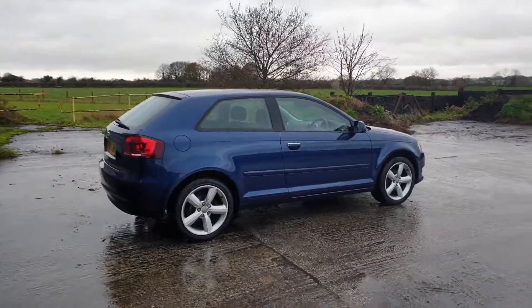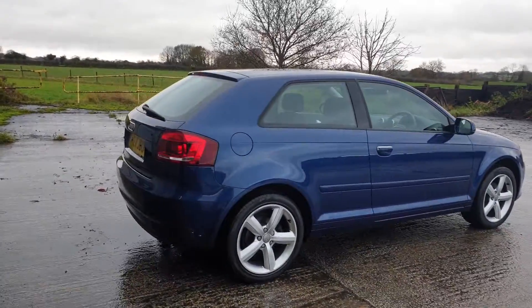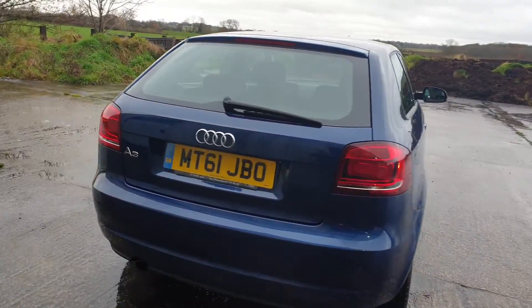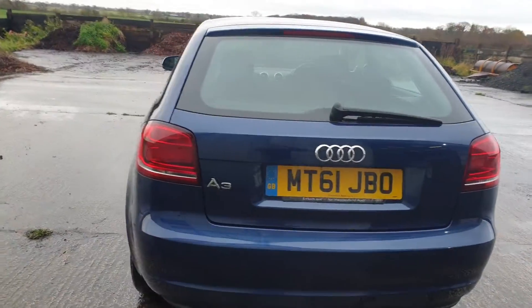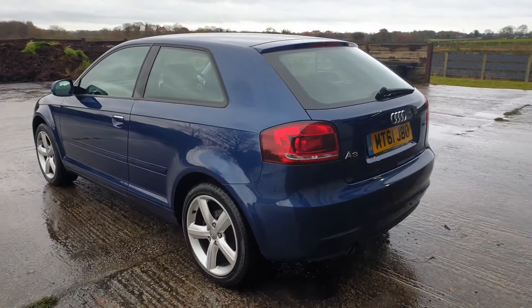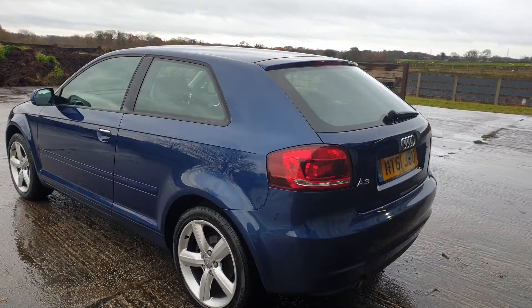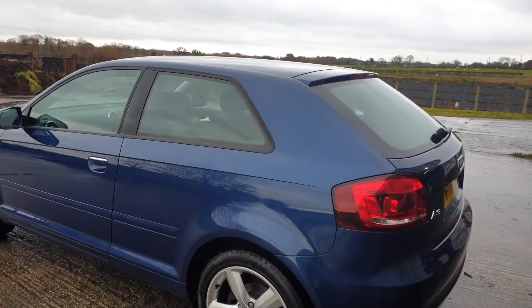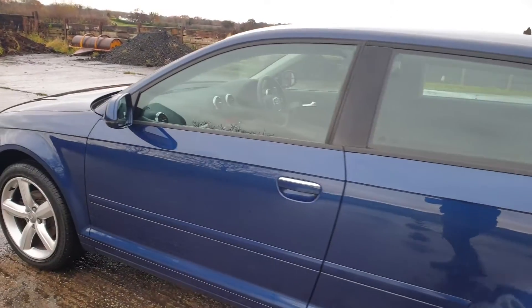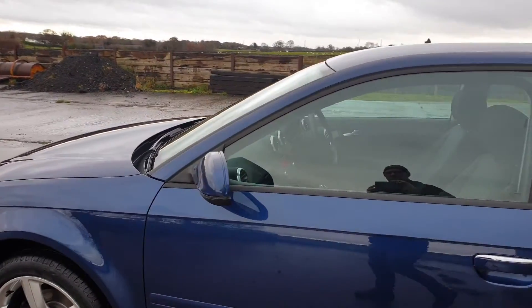Good morning, welcome to another video. This is Mark from Hillside. We've got a lovely 2011 Audi A3. It's a 1.6 SE — this is the Technic edition, so a few little extras over and above SE. It's a 1600 petrol, in blue as you can see, with the cloth trim.